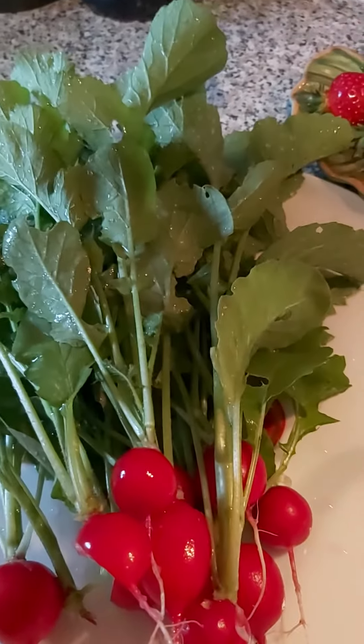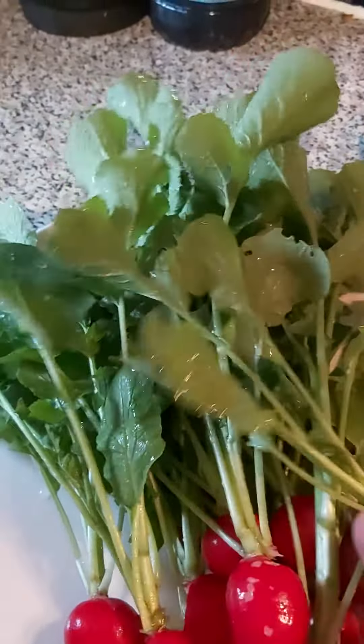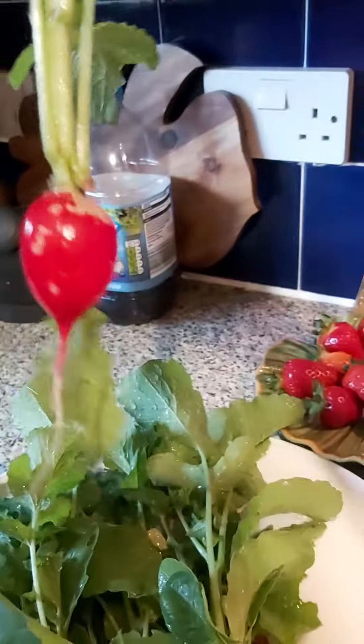I forgot to show you this — this is from my garden. These beautiful radishes. Homegrown radishes from the garden. Look how big they are.